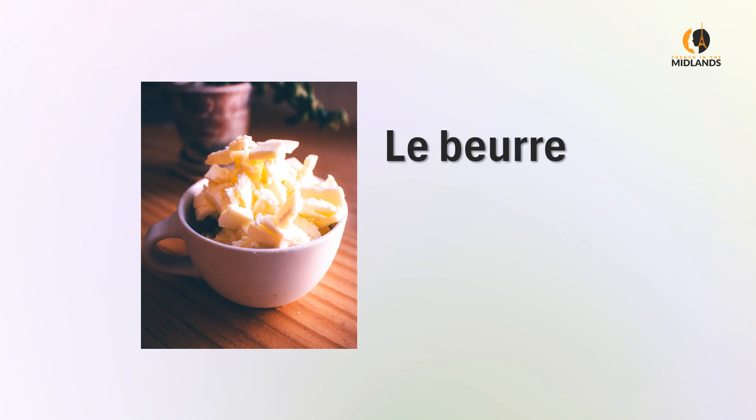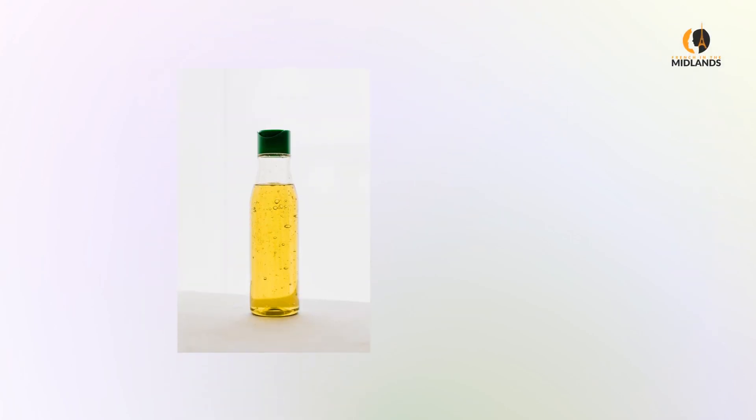Le beurre — butter. Le beurre. L'huile — oil. L'huile. You see how, first, we ignore our h's in French, and second, when you have an apostrophe, we treat it as one word: l'huile.